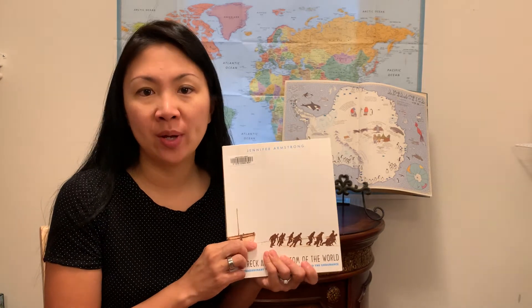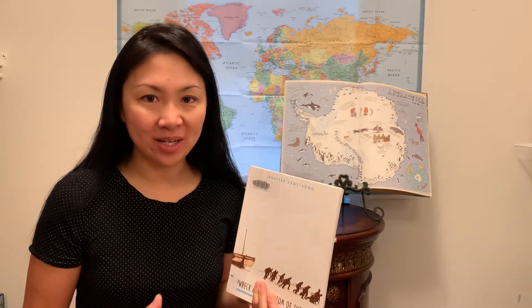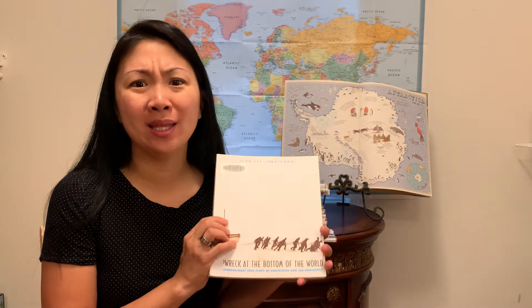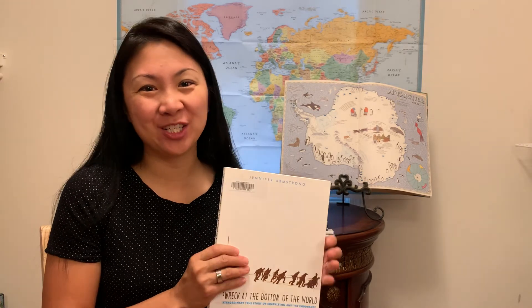There is actually a show on Amazon Prime right now called Chasing Shackleton, and we watched that. It's about a group of people who attempt to recreate part of Shackleton's voyage — the part where he goes for rescue and then comes back to rescue his crew. And they try to do it with exactly what he had for materials: the type of boat, the type of equipment. So it's kind of crazy and very interesting to watch.